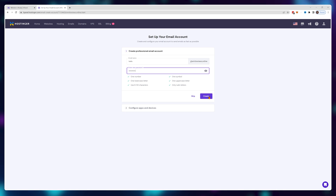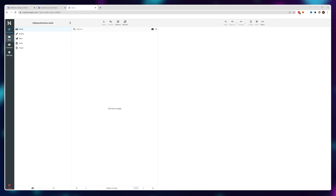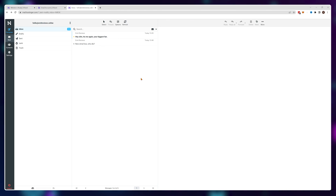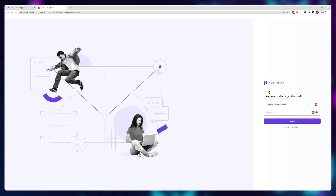Remember you can create more than one address. To access it, simply click complete, then webmail, and login. This works like a regular email box like Gmail or Yahoo — everything that goes into hello@emitreviews.online appears here and you can respond from this address as well. But it is a bit of a pain to use because you need to log into Hostinger, go into your domain names, navigate to the email account, and click the webmail button.